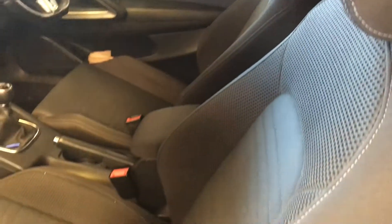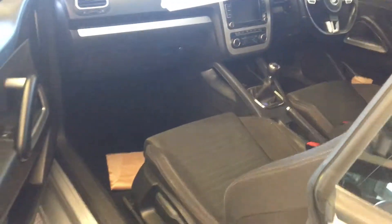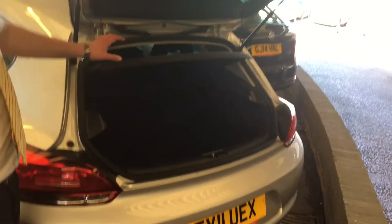It's got those bucket seats and unmarked grey cloth interior. Not the biggest boot, but it is a coupe — it's got a proper hatch though.